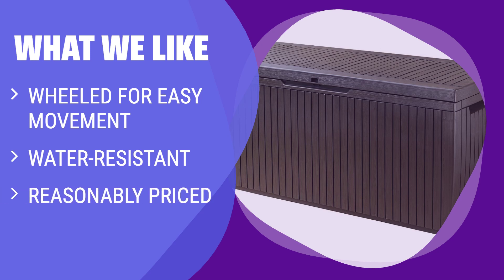What We Like: If you need a deck box that is easy to move around and water resistant, you should consider this. It offers a substantial 80-gallon capacity and is an affordable option.